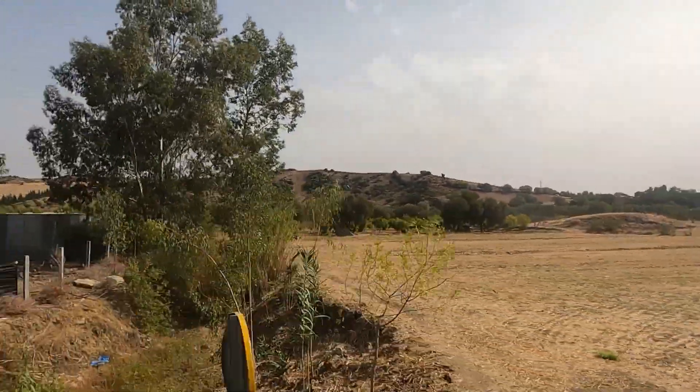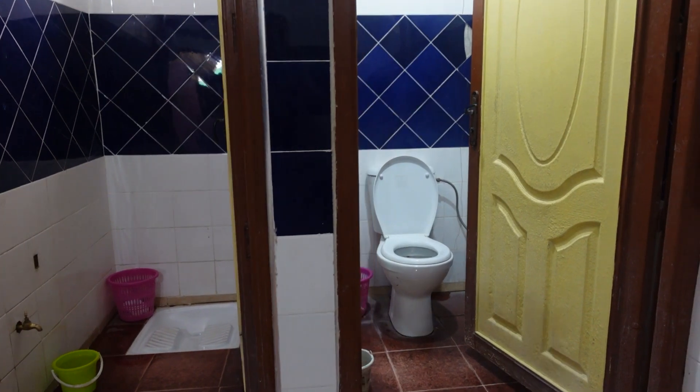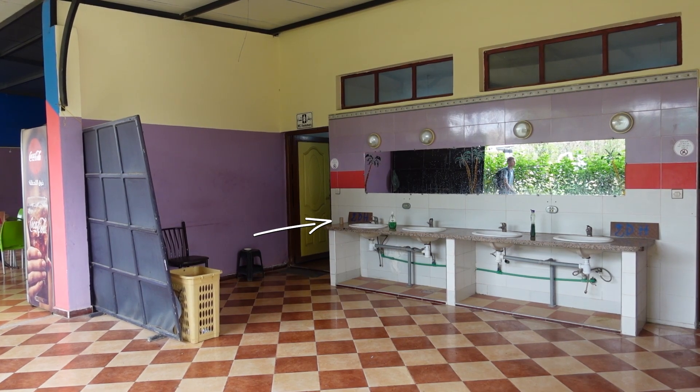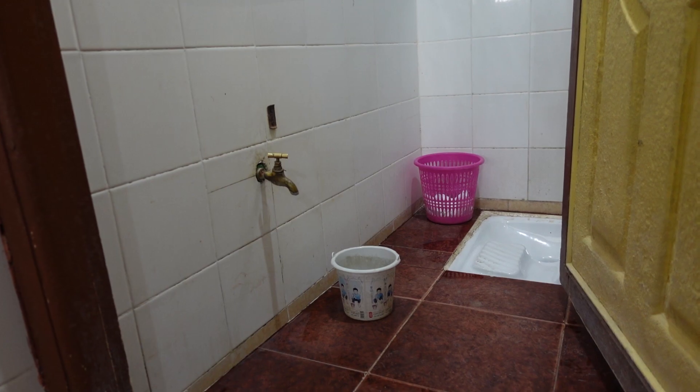We're about two hours into the four-hour journey and we've stopped at the service station. It's got all of the things that you would normally expect. There are toilets with a nice combination of squat toilets that you kind of expect here and also western style toilets. The main difference is that there's usually just a little roll on the very end as you go in, so you take the toilet paper you need rather than finding it inside the cubicles. There's also usually a tap with a little bucket where you can run water. There are some slight differences from the UK but they're always pretty clean.